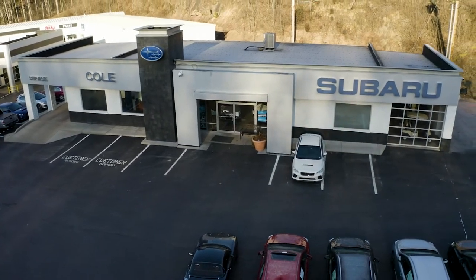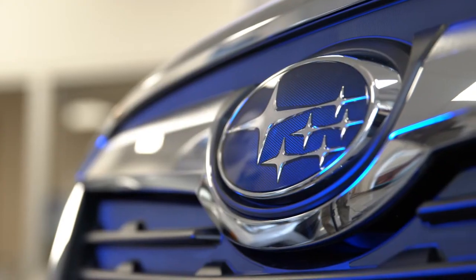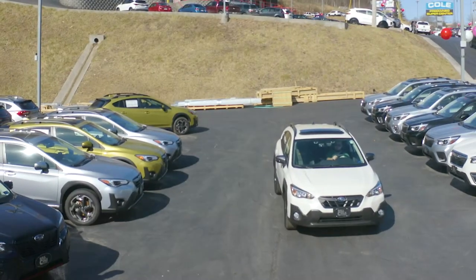Congratulations on the purchase of your new vehicle from Cole Subaru and welcome to the Team Cole family. We're thrilled we were able to help you with your vehicle purchase, but we also want you to know we're here for your vehicle maintenance and service needs.